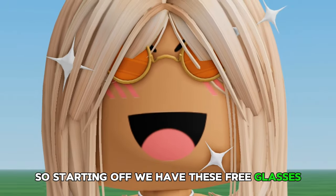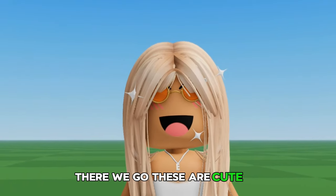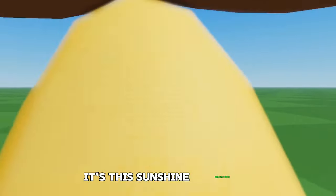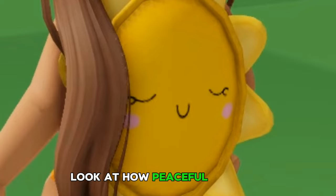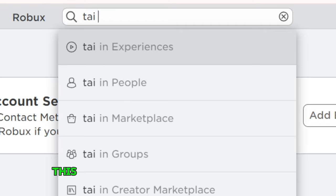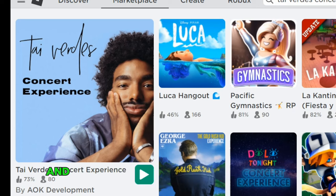Starting off we have these free glasses — there we go, these are cute. Moving on to the second item, it's this sunshine backpack, look at how peaceful and cute. And then we also have this tie-dye visor.